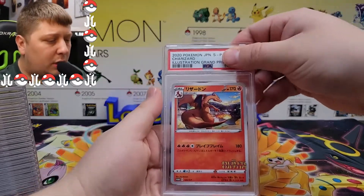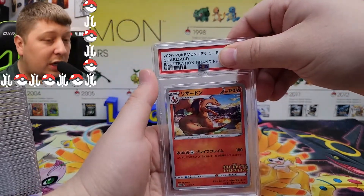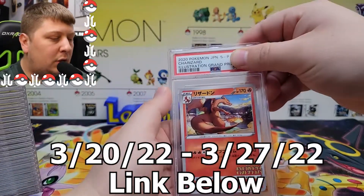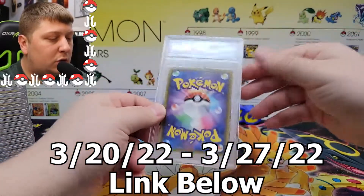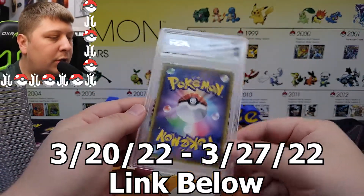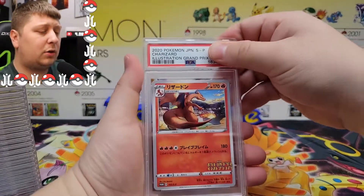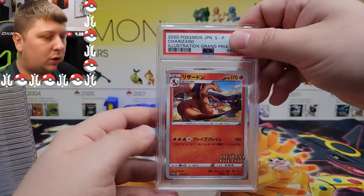Some of these cards that you will see today and from the last video will be up for auction the week this video goes live. If you're interested, check the link in the description down below if you care to do a little bit of shopping for some PSA cards.